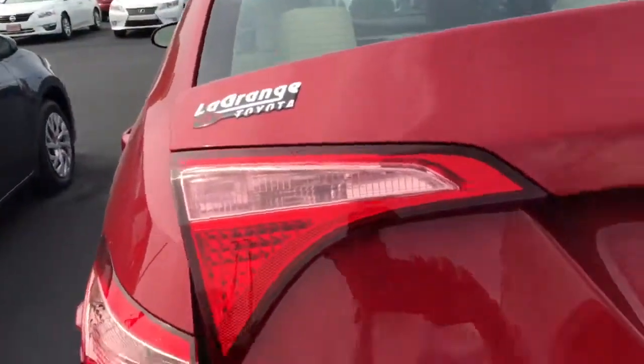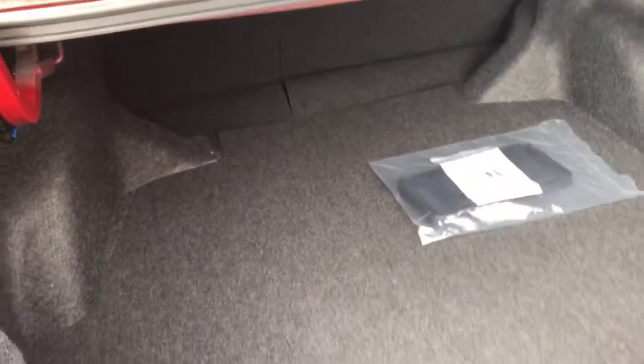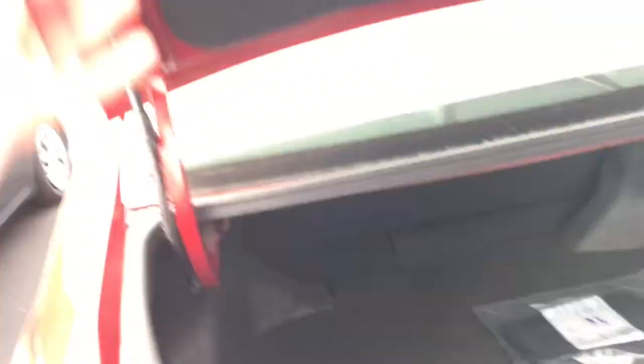There are all different trim levels. As you can see, it's going to be like the 2016 when it comes to the space — really spacious trunk. And you do get a standard backup camera.